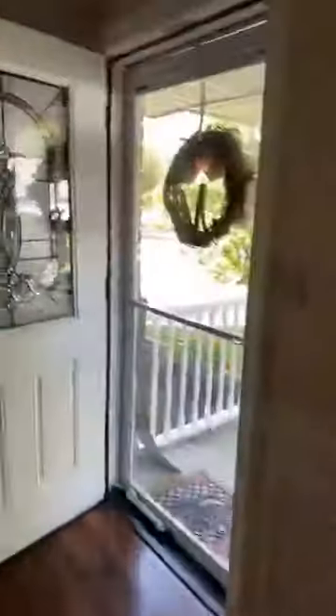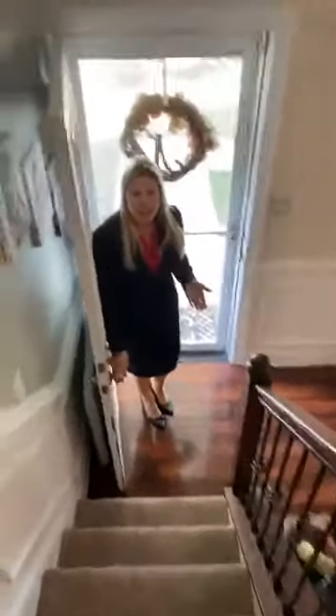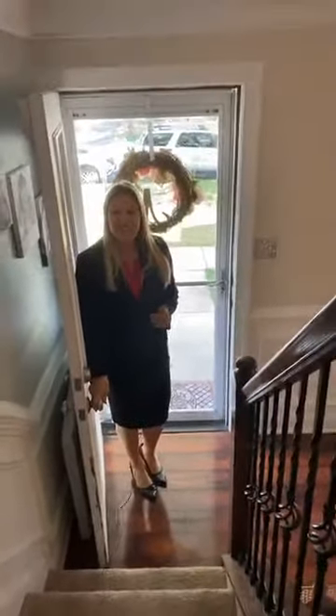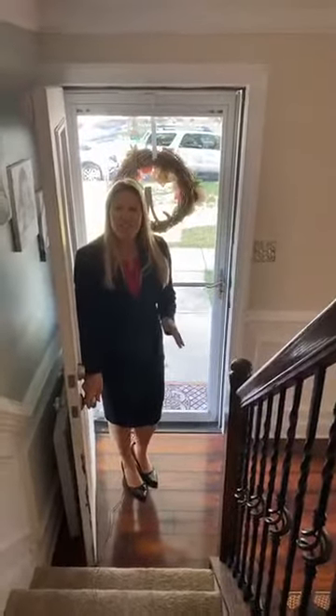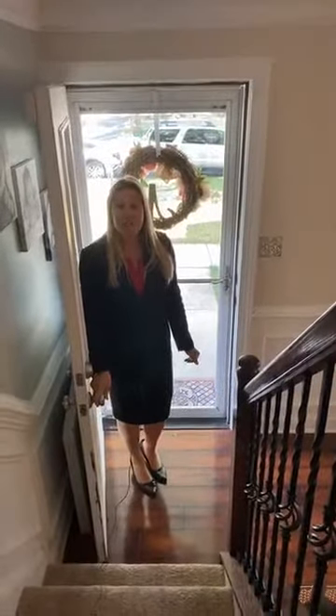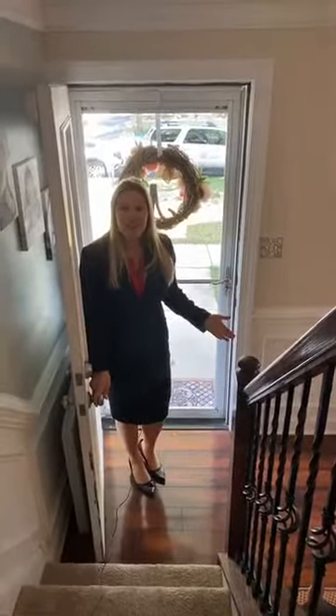Let's head upstairs. Thanks for taking a look with us. If you want to schedule a private showing, feel free to reach out to me at 215-757-7257. Until next time, I'm Christina Swain with the Swain Team of Keller Williams. Thanks for joining us.